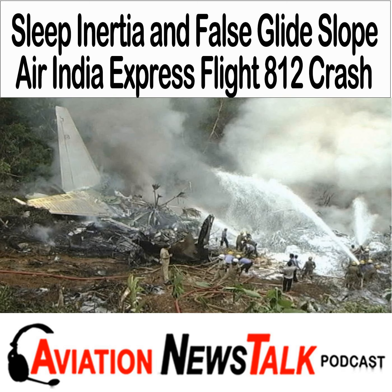Last week, we talked about the crash of a business jet in Hot Springs, Virginia, and I read some of your feedback on the Houston incident in which United Flight 2477 went into the grass. So if you didn't hear that episode, you may want to check it out at aviationnewstalk.com/320.